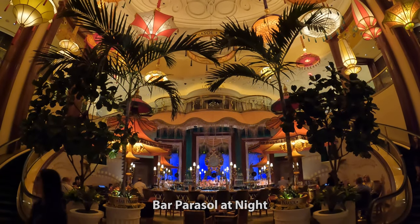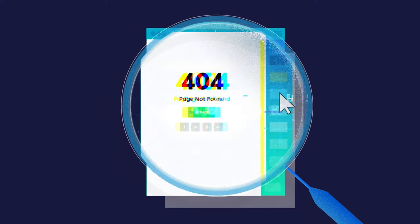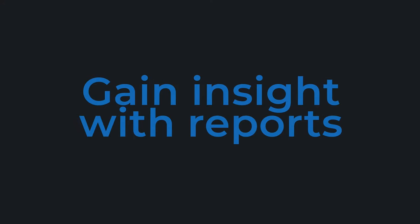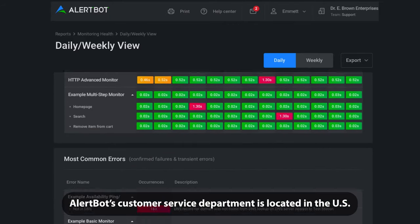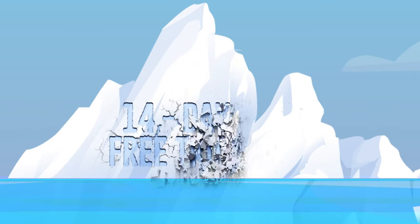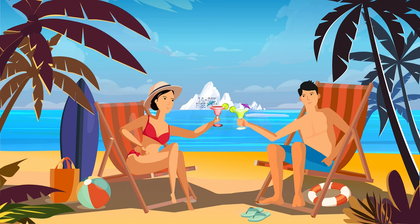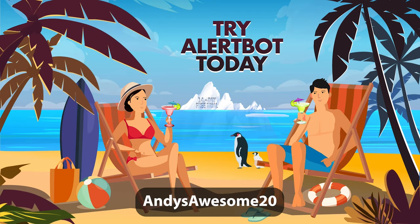Before we see more of the beautiful Wynn Casino, I'd like to thank my sponsor, AlertBot. AlertBot is a website monitoring service that gives you peace of mind while you travel. If your website crashes or your customers have trouble accessing your pages, AlertBot will notify you of the issue so you can quickly fix the problem. I use them for my own websites. AlertBot's clients include many top companies, including IBM, Sony, Disney, Chrysler, Travelocity, and MGM Resorts to name a few, so you know you're in good hands. You can try this service for 14 days free by going to their website at alertbot.com. There's a link in the video description below. If you sign up for a monthly or annual plan, use my promo code Andy's Awesome 20 to save 20%. Now let's check out the casino.